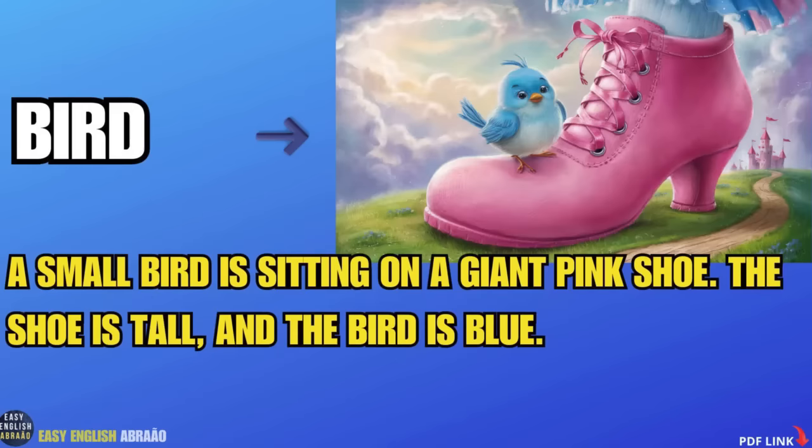Bird. A small bird is sitting on a giant pink shoe. The shoe is tall and the bird is blue.